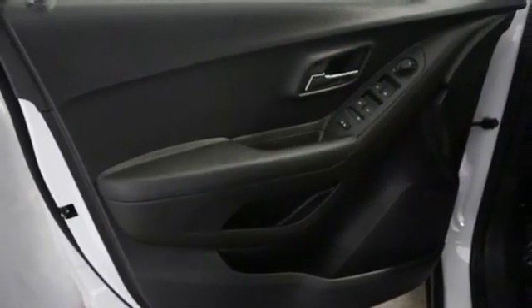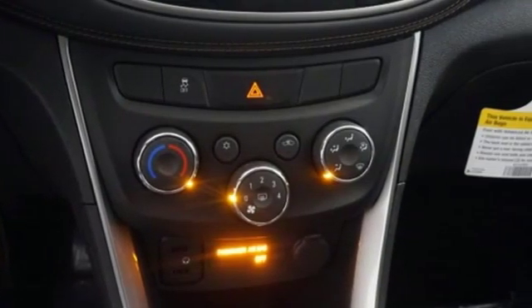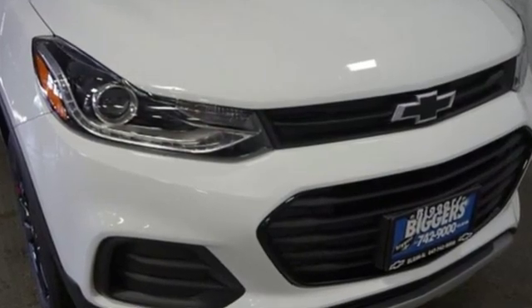The Car Connection calls it a smart package for city dwellers who value practicality over power or style. Chevy, 100 years of icons. Driving is believing. Test drive it today.